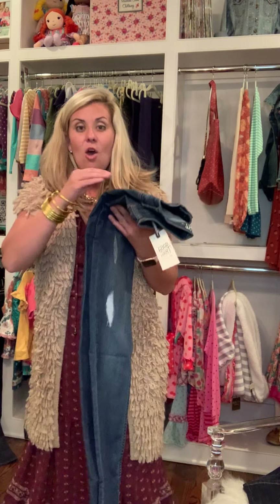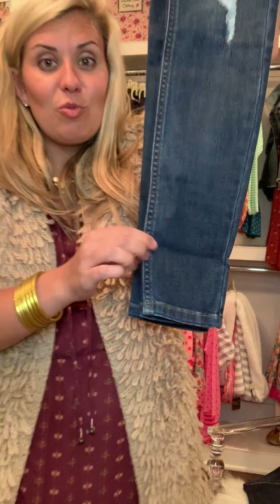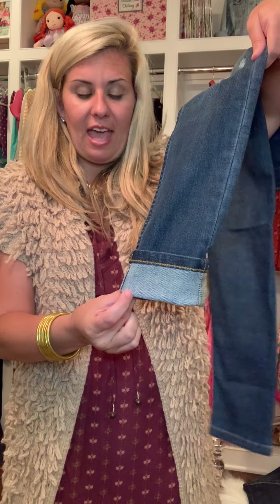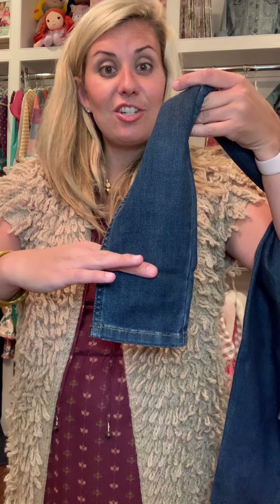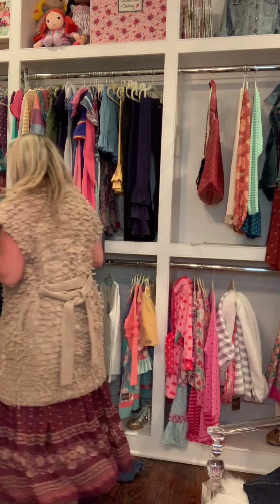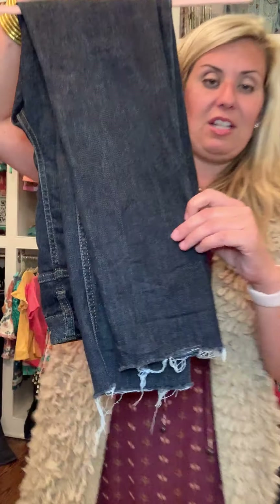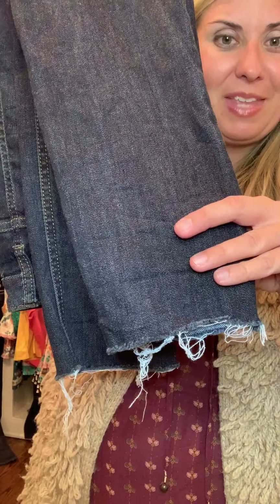I wanted to show you the jeans where I just cut them off. Do you see where this crease is? That is where I fold them — they look super cute just folded and cuffed. If you have shorter legs like myself, just like that. But I also have a pair where I literally saw where the fold was, took scissors, cut them, threw them in the wash, and it was so easy. That made them the perfect length. How easy is that, y'all?